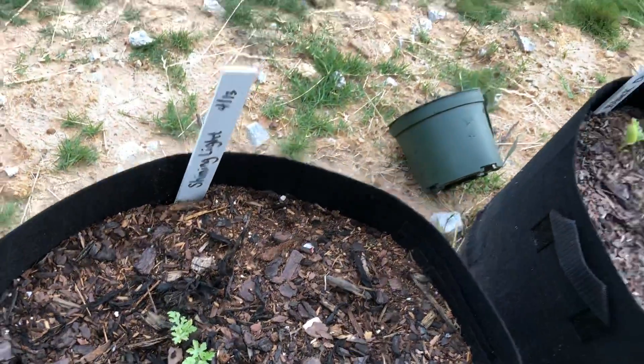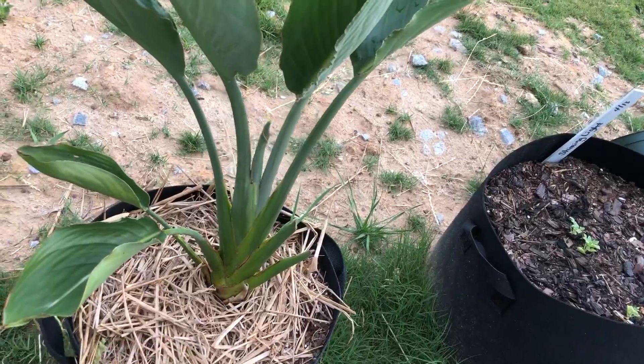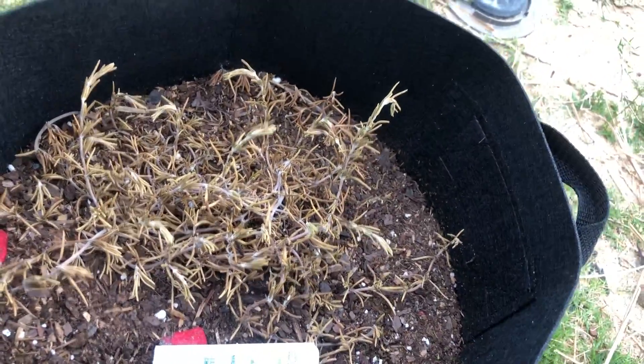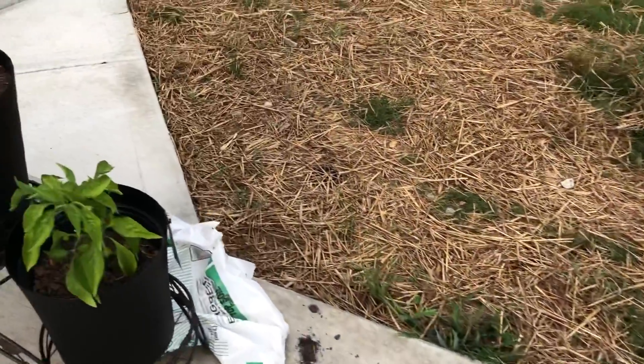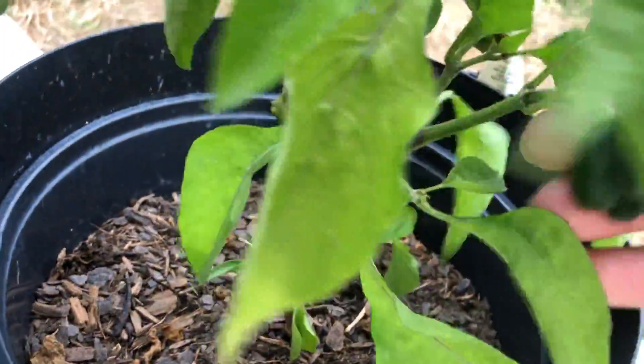I did put some fertilizer on these. It has not rained here in probably two weeks. Look at little rosemary — I had her on the side and she didn't get any water. She was so neglected. They definitely need to be moved.